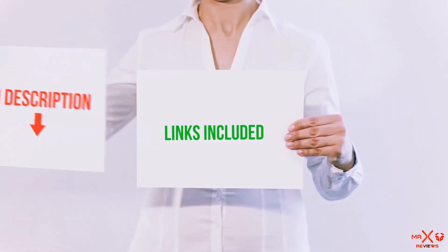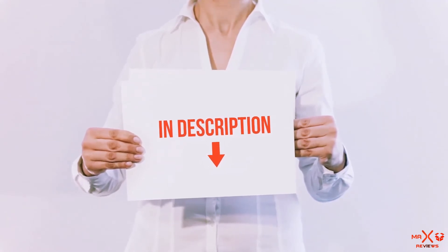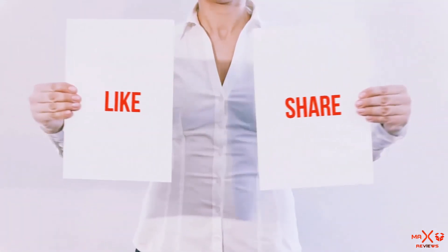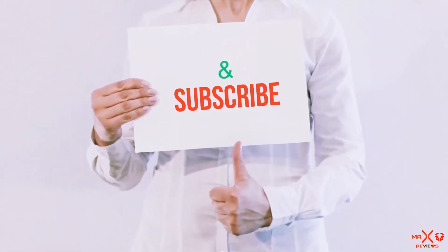All of these items are available on Amazon.com. I have included all the links in the description — check them out for the latest prices. Guys, thank you for watching. If you like this video, please hit the like button below, share with your friends, and be sure to subscribe.